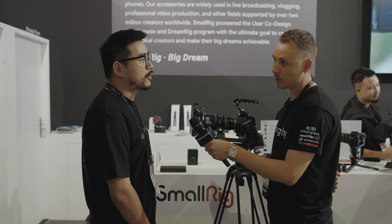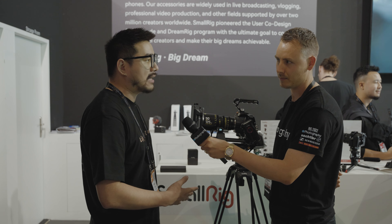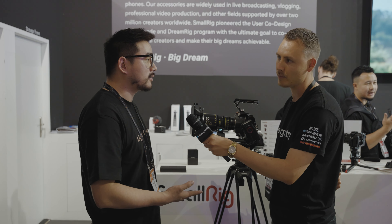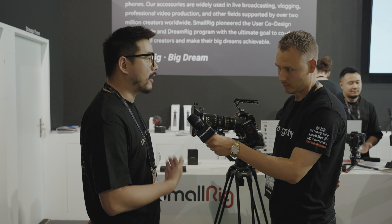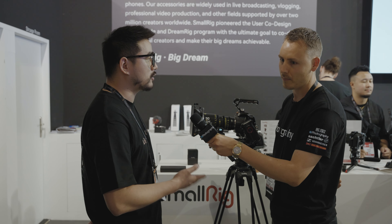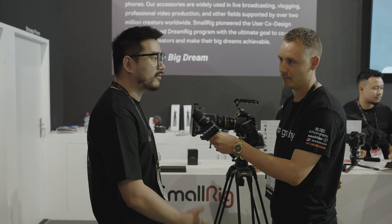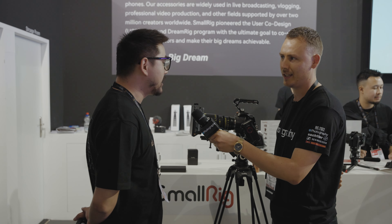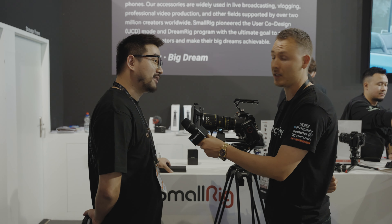You know that SmallRig has always been focused on camera accessories, but right now as we expand, we want to give our fans and users a full solution with what we have. So that's why we bring a lot of new things here. One of those things is audio — something new for you guys.